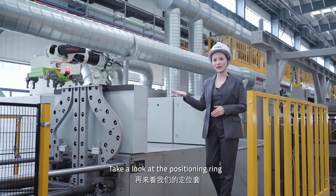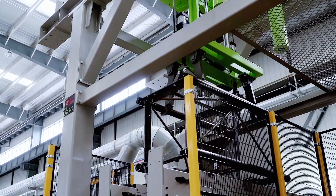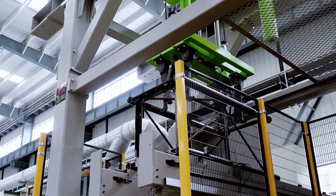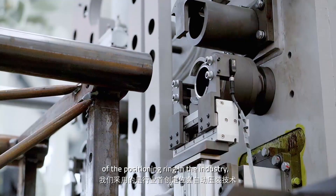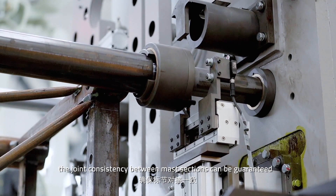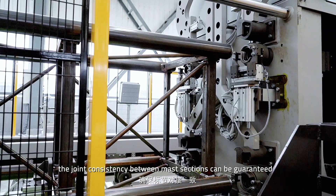Take a look at the positioning wing. By applying the pioneered automatic press-mounting technology of the positioning wing in the industry, the joint consistency between master sections can be guaranteed.